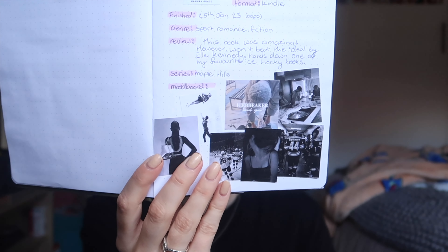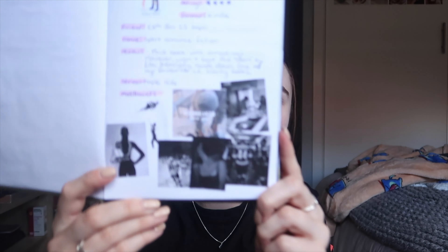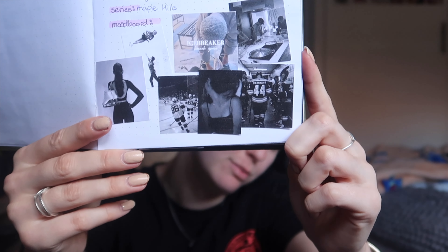So I read a book in winter first — January — and then in February I read Icebreaker by Hannah Grace. Same layout again: author, publish date, rating, format, when I finished it, genre, little review, what series it's part of, and then the mood board. I'm obsessed with making mood boards for books, and it's something I want to continue with this year's journal.